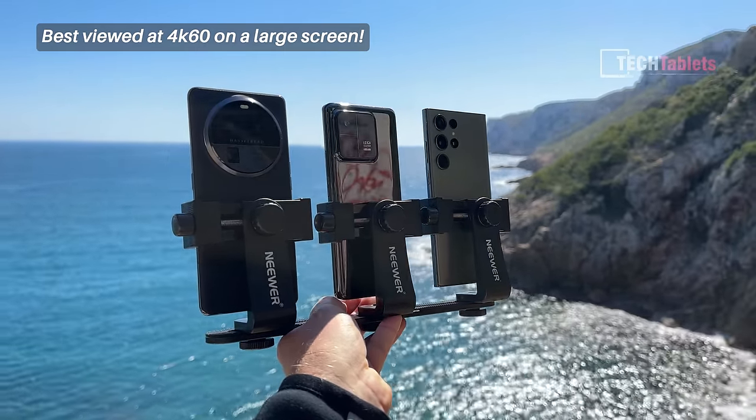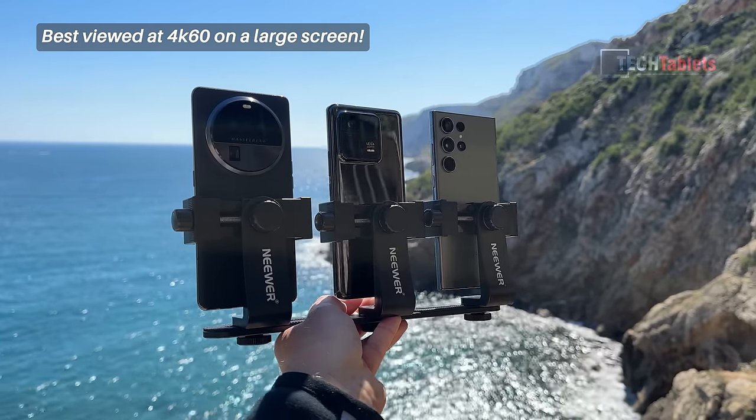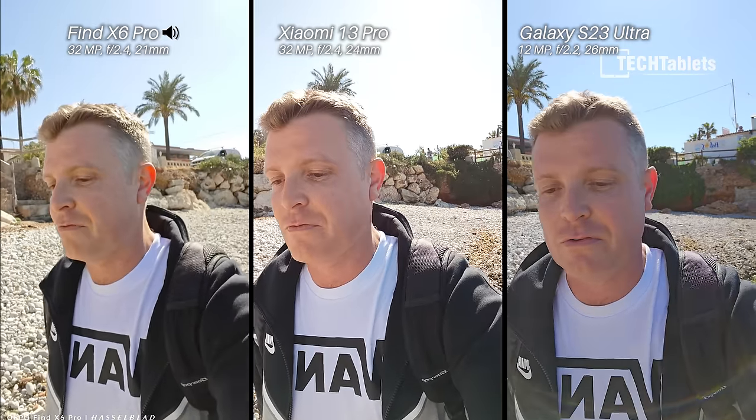Camera comparison between the Oppo Find X6 Pro, the Samsung Galaxy S23 Ultra, and the Xiaomi 13 Pro. For front-facing cameras, both the Oppo and the Xiaomi can only shoot 1080p video — they don't have 4K support. The Samsung does have 4K support and also has autofocus, so it's set to 4K.